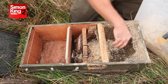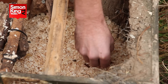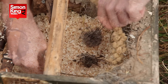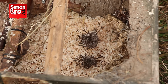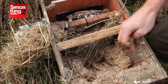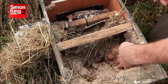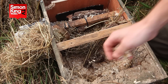Some of you might recognise this enclosure as the old mini critter cam. What we're doing now is called a soft release — we put out food and water in the secure enclosure and the harvest mice can come and go as they please. We're using hay from the original enclosure, which is scented by the colony, so it will smell familiar to them and encourage them to stay a little bit longer. This whole process allows them to acclimatise gradually and then make their way out into Wild Meadows.